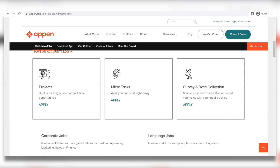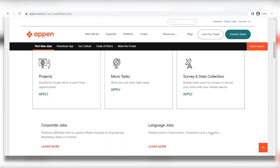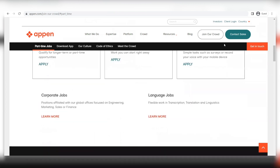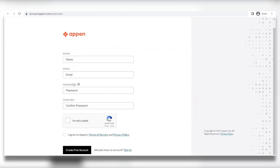To join Appen, you have to be at least 18 years old, have a smartphone or a computer, and have an internet connection. You're also going to need a PayPal or Payoneer account to be able to cash out your earnings. To start earning money, you're going to register by clicking Apply on any of the job options, or simply go to account.appen.com/new. You'll enter your information — first name, last name, active email address, and a password. Once logged in, you can see many different tasks to choose from, each with different pay rates depending on the difficulty of the job.